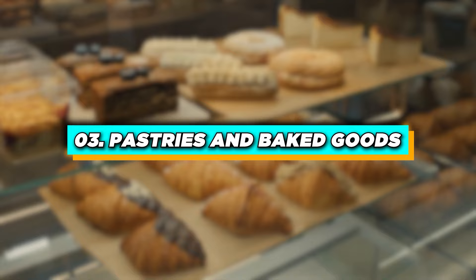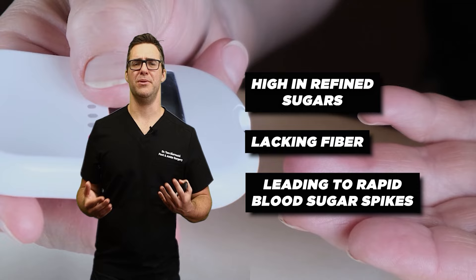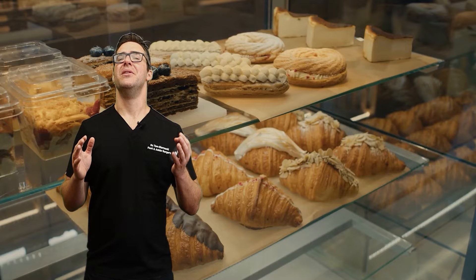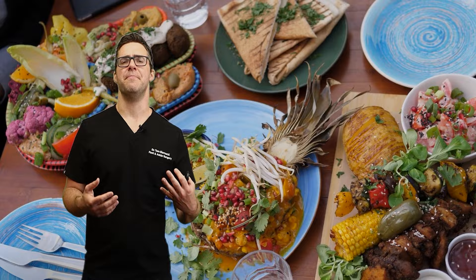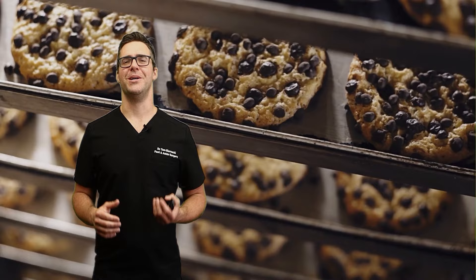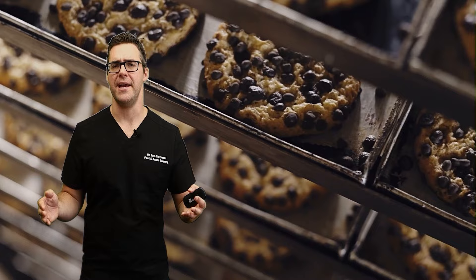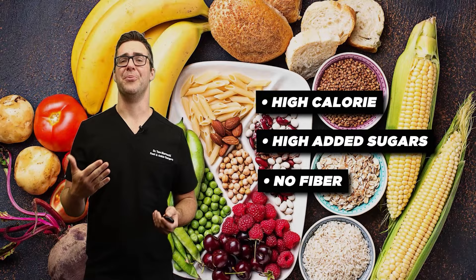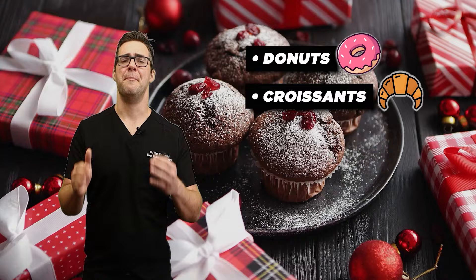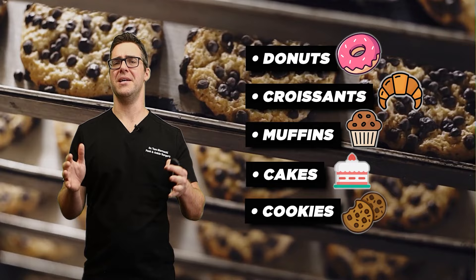Number 3: pastries and baked goods. Pastries and baked goods are high in refined sugars, lacking fiber, leading to rapid blood sugar spikes. The good thing is everybody knows they're not healthy, so we at least feel guilty and save them for special occasions. Just be aware this is one thing that can sabotage your entire day of good eating. They're also high in trans fats and processed fats on top of the sugar — high calorie, high added sugars, no fiber. Donuts, croissants, muffins, cakes, and cookies are really contributing to the high calorie effect in our society.